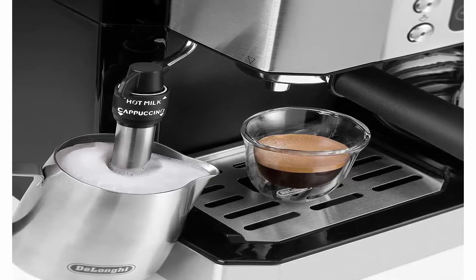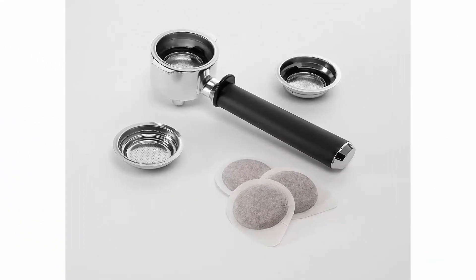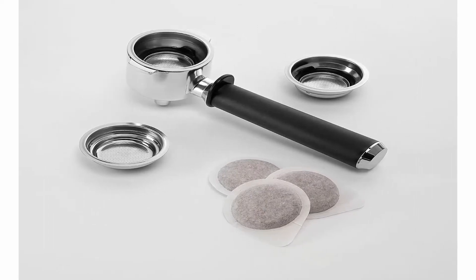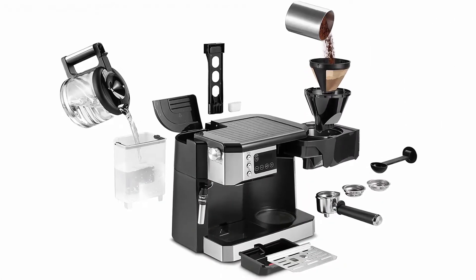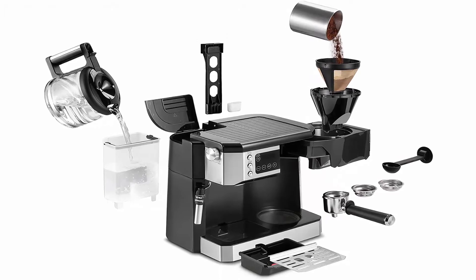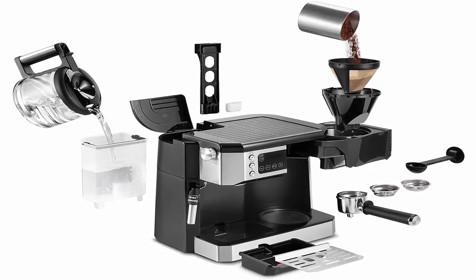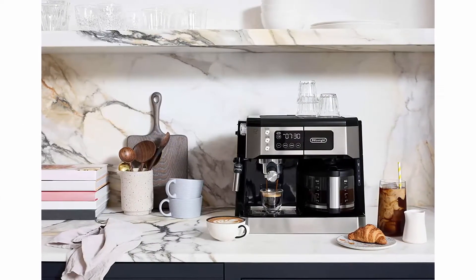Advanced steam wand: choose milk foam setting to steam milk for lattes, or treat yourself to authentic cappuccinos with the cappuccino setting. 24-hour programmable timer and digital touch screen provide an intuitive and enhanced experience. Bold setting lets you customize your preference of flavor and aroma for a rich yet smooth coffee experience.